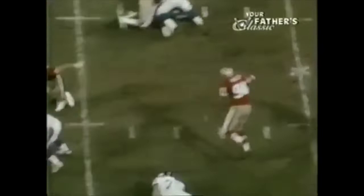And again, Chet Brooks has the angle, and Meggett — surprising Brooks with that burst of speed.